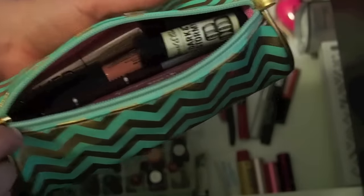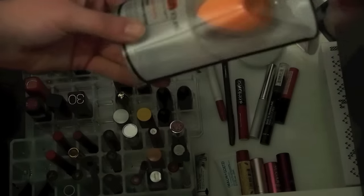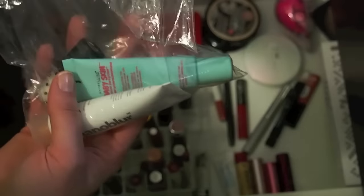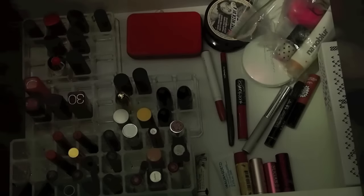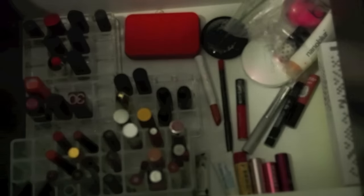This is definitely less full than it was last time. It's still very full and way more than I need, but. I'm going to bring this as a backup, and then for primers I'm just going to bring Baby Spin. And then I'm going to bring this powder since I'm trying to use up my Neutrogena one, and that's my backup.